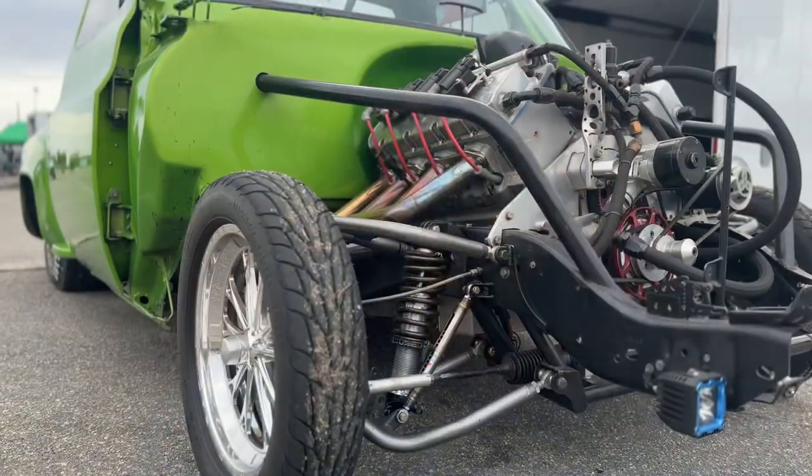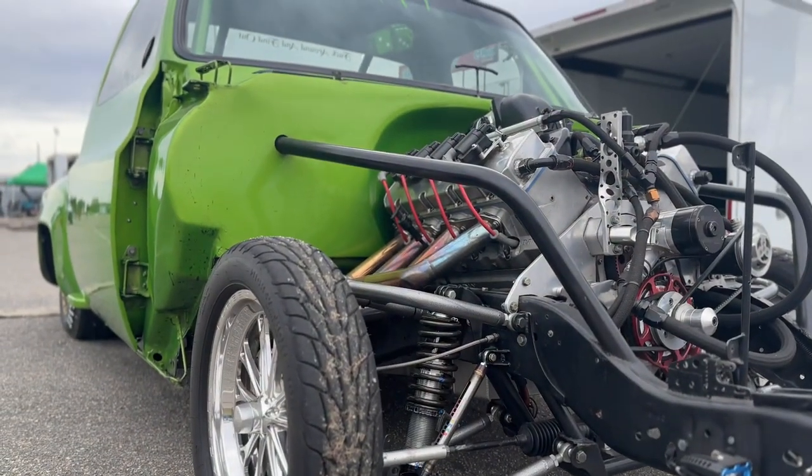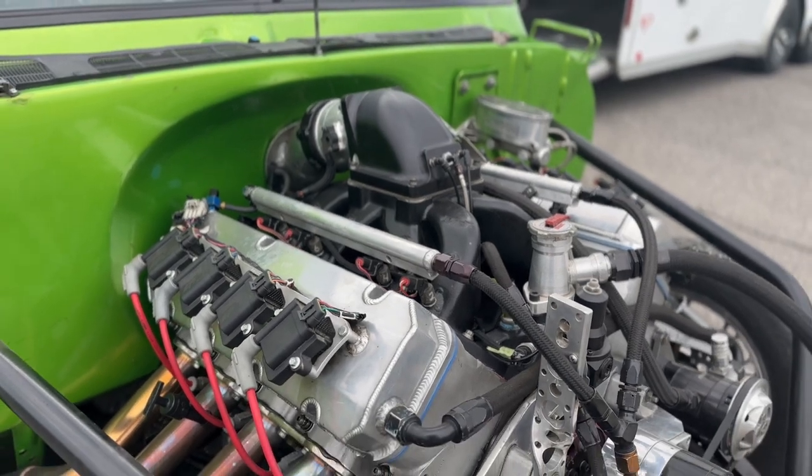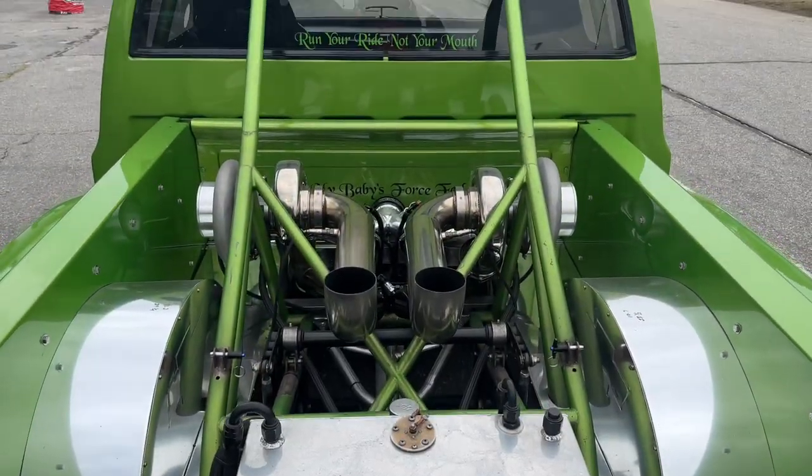I'm here with Sherman Baker and his Chevy truck. Sherman, how you doing today? I'm doing good. What can you tell me about the truck? It's a '79 C10 stepside — we call it stepside — big block powered, twin turbos in the bed, which tend to get everybody's attention.